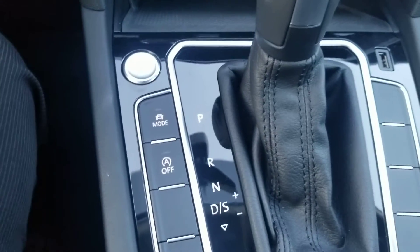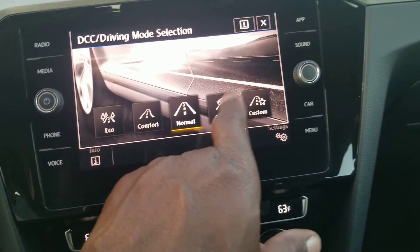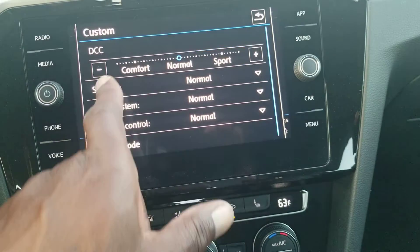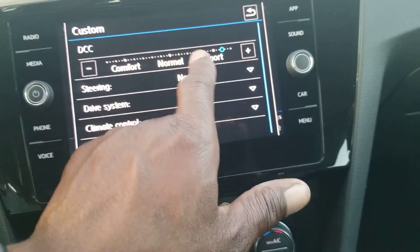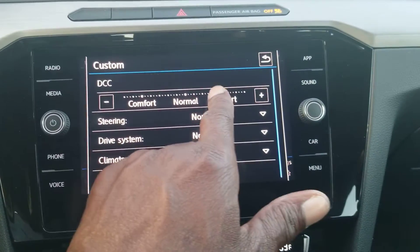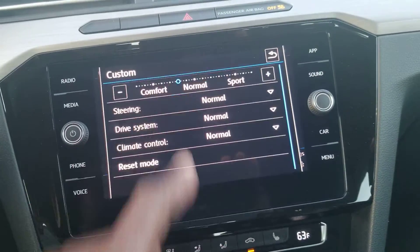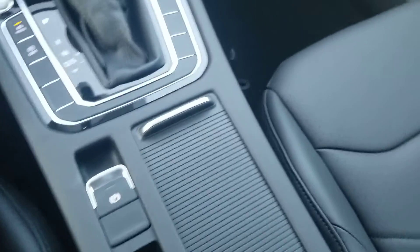You have driving modes: eco, normal, sport, and custom. There's also the DCC so you can adjust between comfort ride, sport ride, and everything in between using the plus or minus buttons or sliding across. You can change different aspects of the ride here, and this debris cover is super nice.